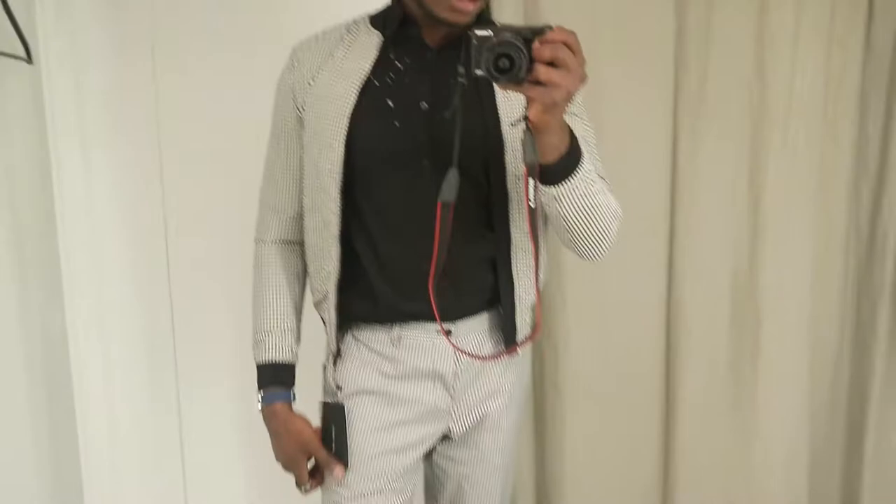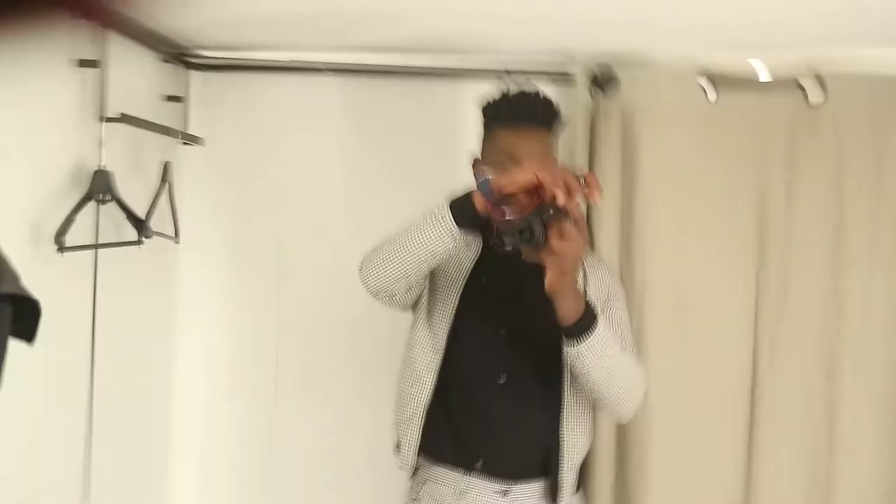This jacket — it's like a bomber jacket — it's only £20, the shirt is £12, the trousers are £20, and the shoes are £20 as well, so that makes it less than £100. I'm just going to give it a proper head-to-toe so you get an idea of what it looks like on.